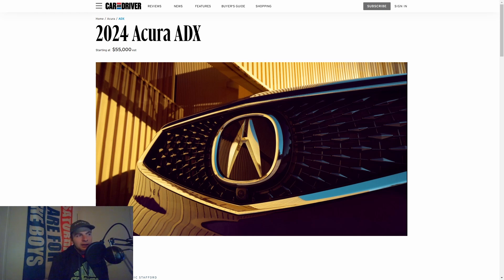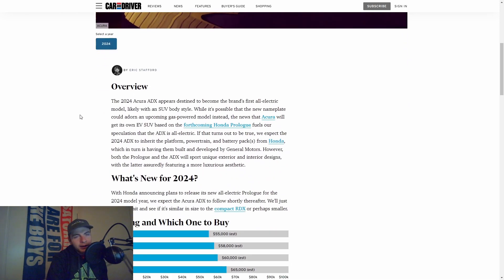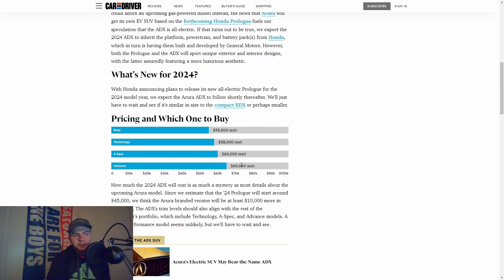So right now we're going to skim through this article on Car and Driver. The ADX from Acura is a full-size EV SUV, and it's going to be based off the Honda Prologue, which is the baseline of the EVs. The ADX will be some sort of build off that — just like everything else with Honda and Acura, how that has always worked.